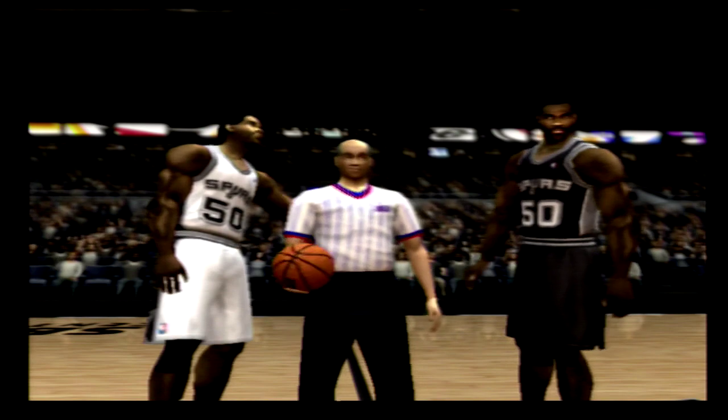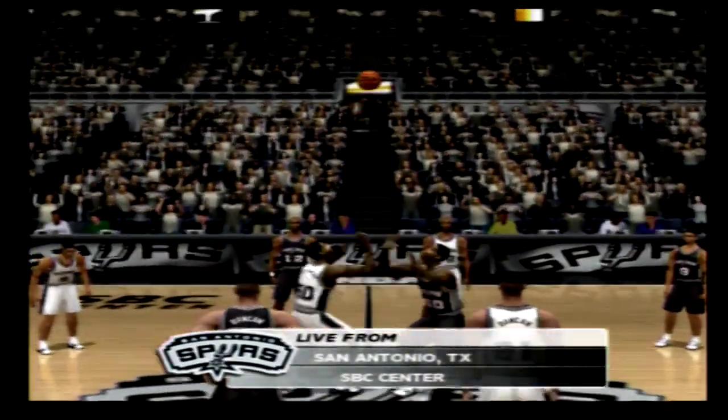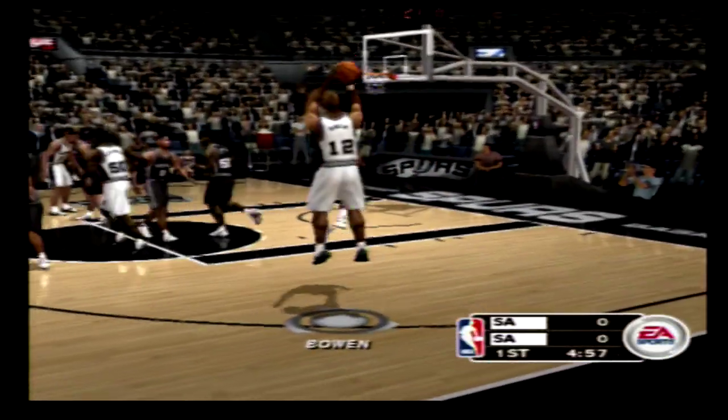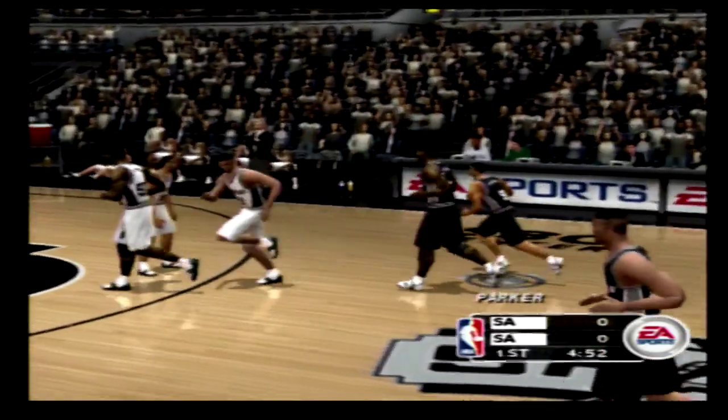Hi hoop fans, I'm Don Poyer alongside Bob Elliott, and welcome to SBC Center for this exhibition game. Bob, what are you going to be keeping an eye on in tonight's game? Points in the paint. The team that can win the battle down there is going to be the one that comes out on top.